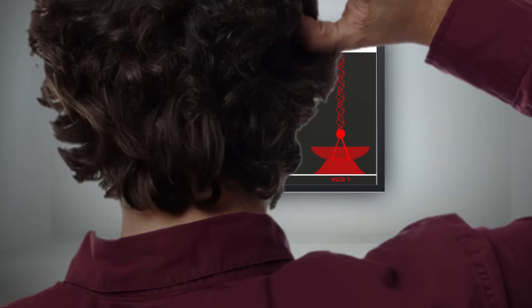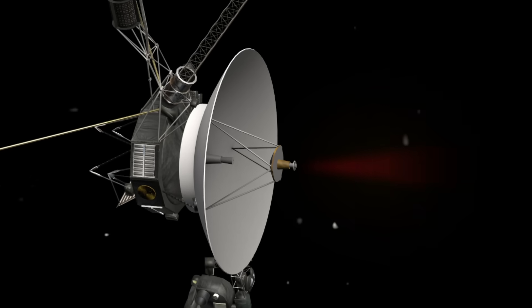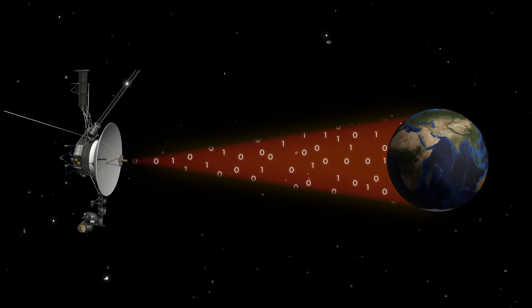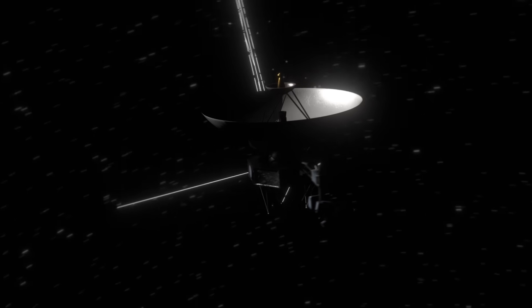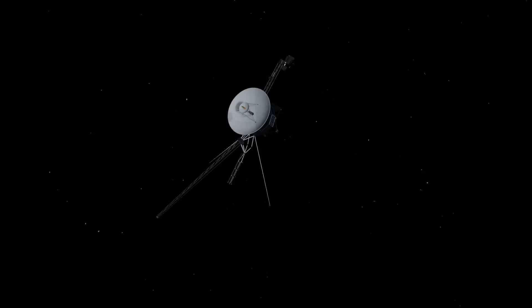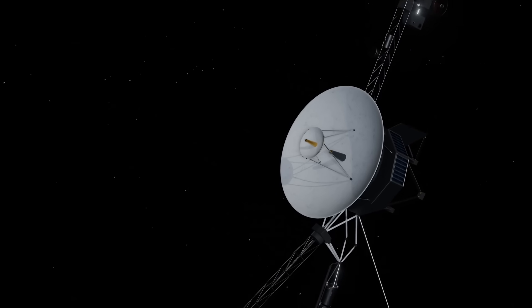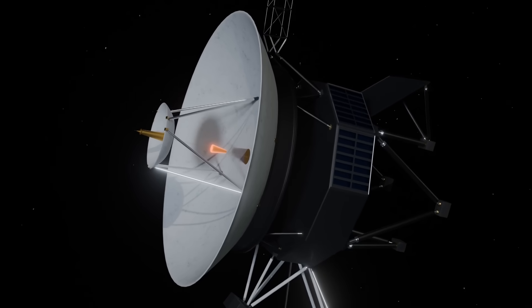By October 18, mission control noticed unusual behavior in Voyager 1's signal. It turned out that the fault protection system had altered the rate at which data was being transmitted. Then, on October 19, communication with Voyager 1 seemed to stop completely. The team believes the fault protection system activated two more times, which led to the shutdown of the spacecraft's primary X-band transmitter.